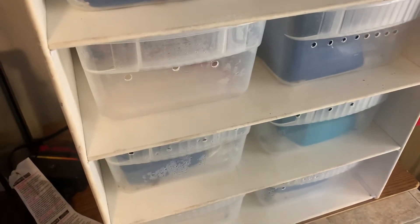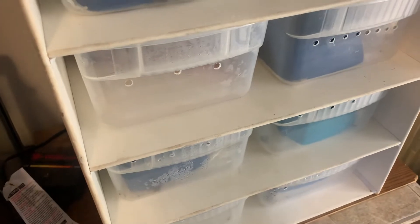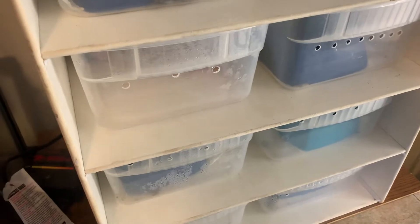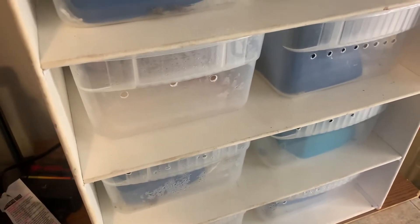Hey guys, this is Mike here from Ball and Boas, and I have a big surprise for you. I came out to the reptile room this morning and lo and behold, we have our first boa litter of the season.